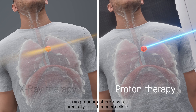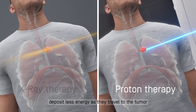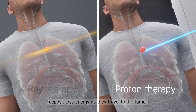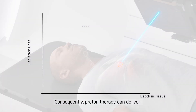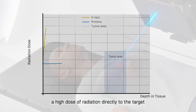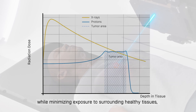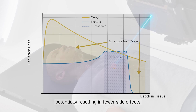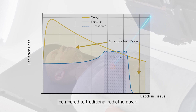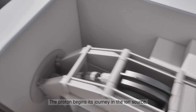Protons, due to their particle nature, deposit less energy as they travel to the tumor and do not impact tissues beyond it. Consequently, proton therapy can deliver a high dose of radiation directly to the target while minimizing exposure to surrounding healthy tissues, potentially resulting in fewer side effects compared to traditional radiotherapy.